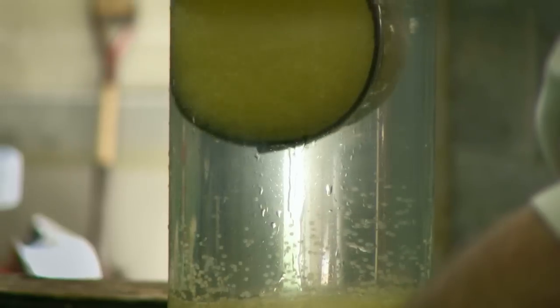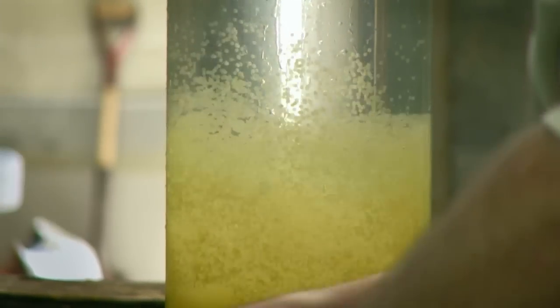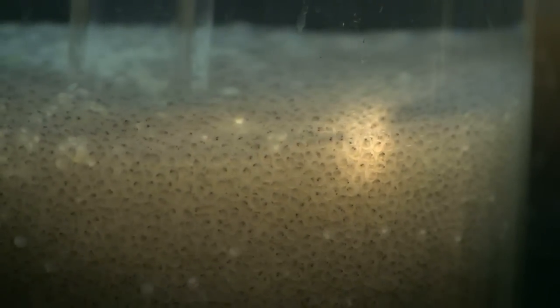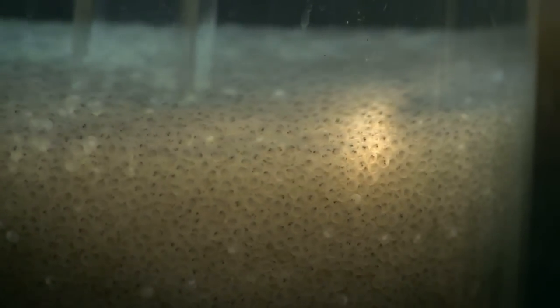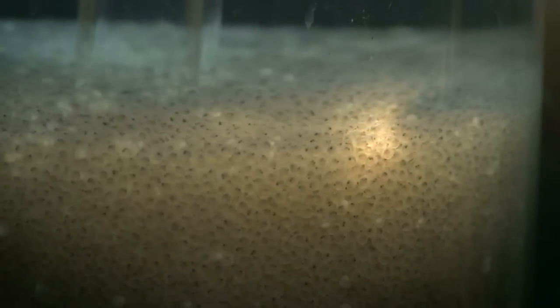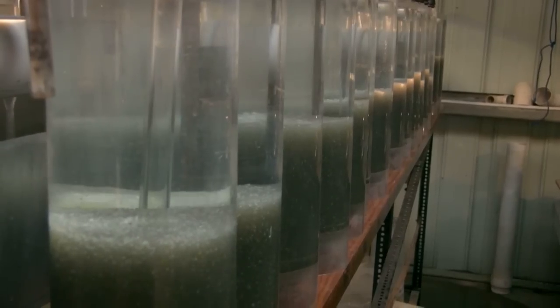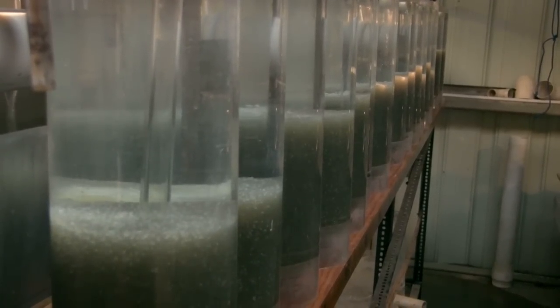This time of year we're hatching walleye eggs that come from Brookville Reservoir. The eggs when they come back are a bright yellow, kind of a golden color — really pretty. As they age and mature, they begin what we call eyeing up, when you start seeing the eyes of the individual fish inside the egg. The eggs go through a greenish state, and by the time they're ready to hatch, the eggs are basically black.